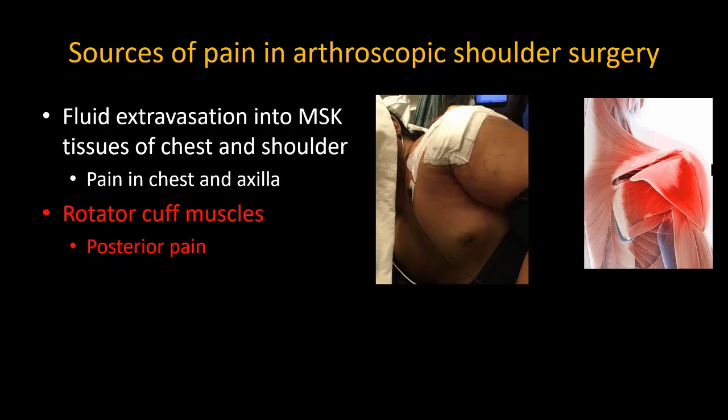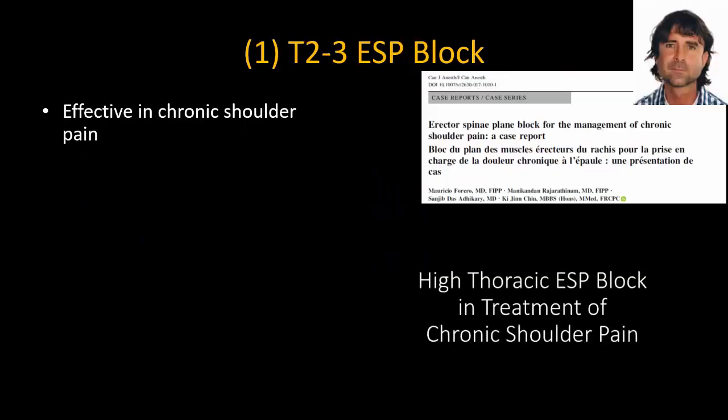As I've said, shoulder innervation is complex. Where there is posterior shoulder pain or pain in the chest and axilla, the rescue block that I usually perform first is a T2 or T3 ESP block. Its application to shoulder pain was first described by my friend Mauricio Ferrero in a remarkable case that we reported in the Canadian Journal of Anesthesia.